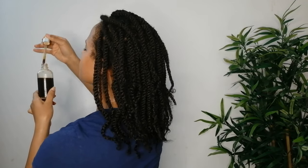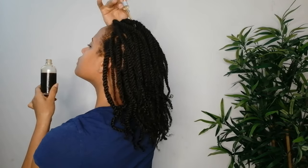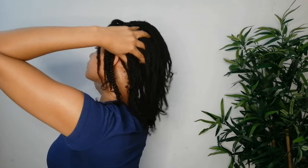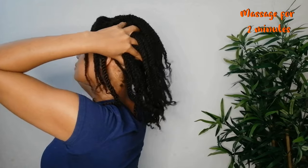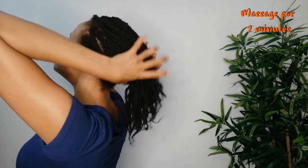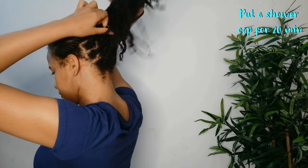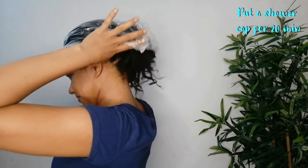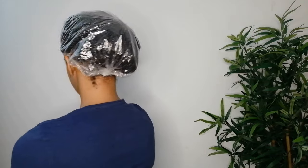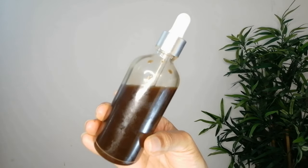I'm going to be doing this every single day for 30 days — four weeks will be more than enough to confirm or deny the efficiency of coffee to accelerate hair growth. After the application, we're going to massage our scalp for two minutes to relax the nervous system and stimulate blood flow in that area. Then we're going to put on a shower cap for 20 minutes, and after that take the shower cap off and let your hair dry.